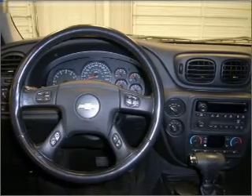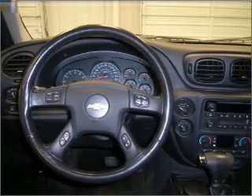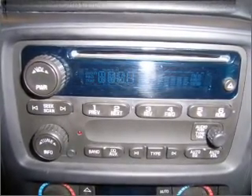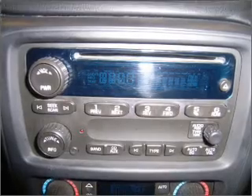ride. Air conditioning, power door locks, power windows, power steering, cruise control, an alarm system, an AM-FM stereo with a CD player, and an adjustable tilt steering wheel.